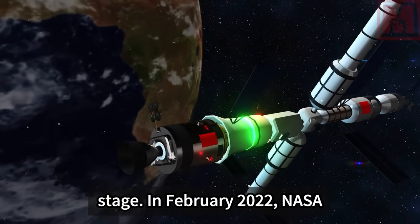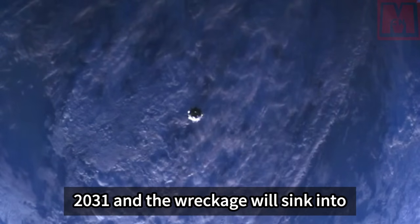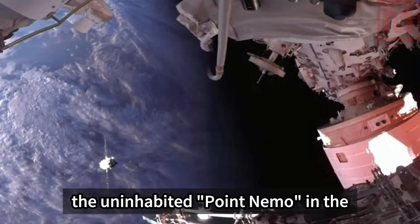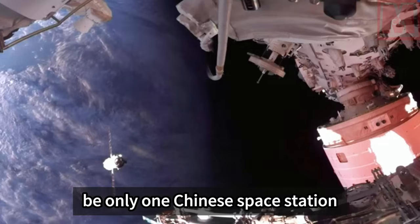In February 2022, NASA announced plans to destroy the International Space Station in 2031, with the wreckage sinking into the uninhabited Point Nemo in the South Pacific. That means by 2031, there will be only one space station left in orbit — the Chinese space station.